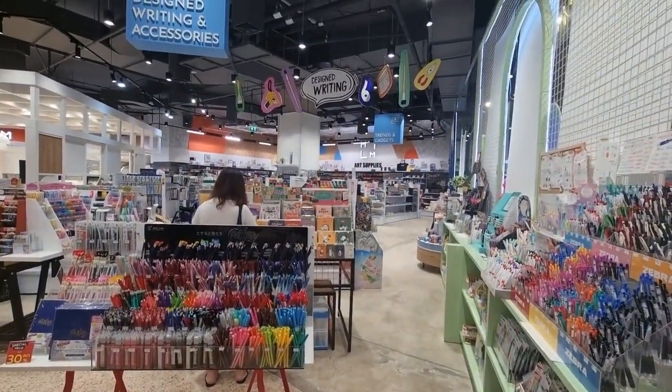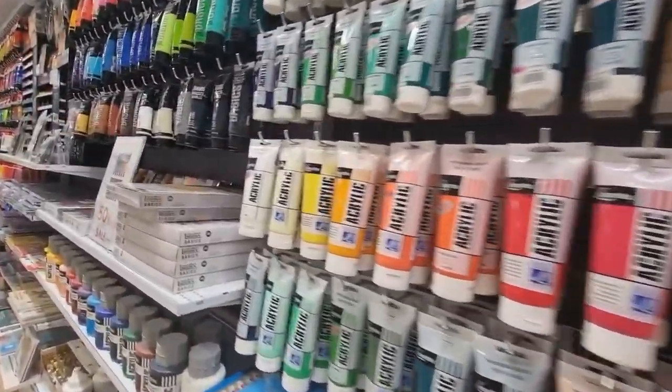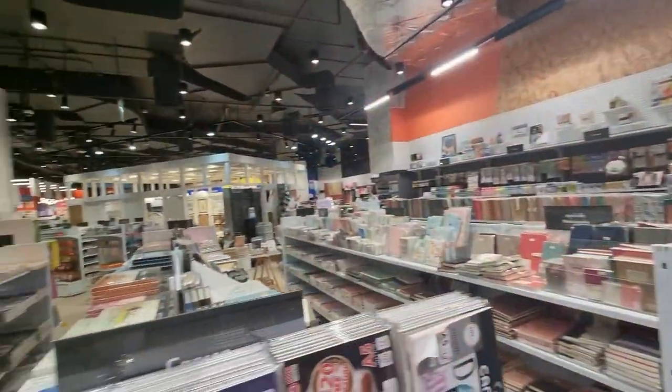Medium and More is located at Samian Meter Town Mall along Rama 4 Road. This is a huge stationery and art store with a wide range of local and imported art products.